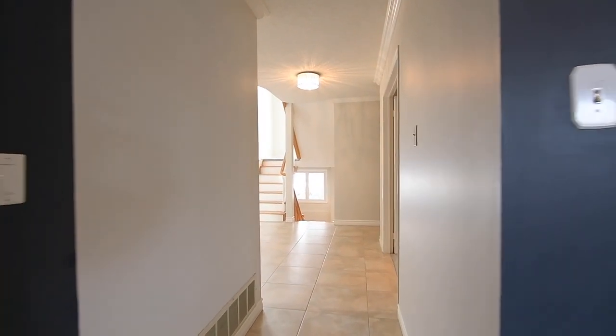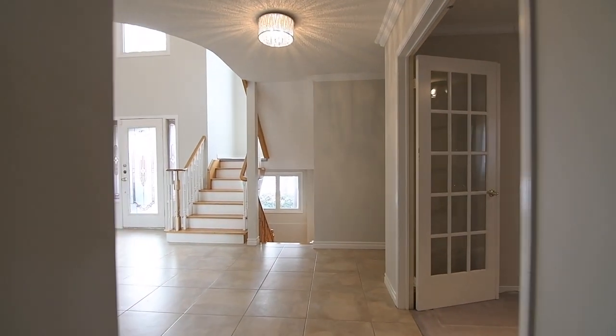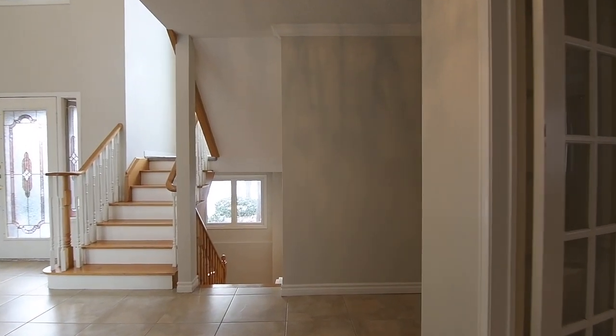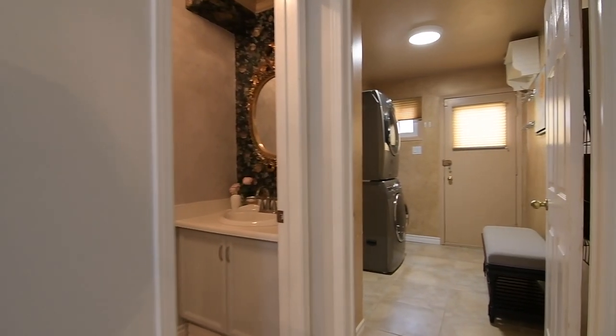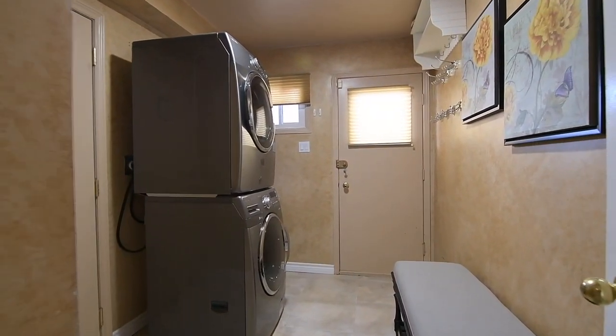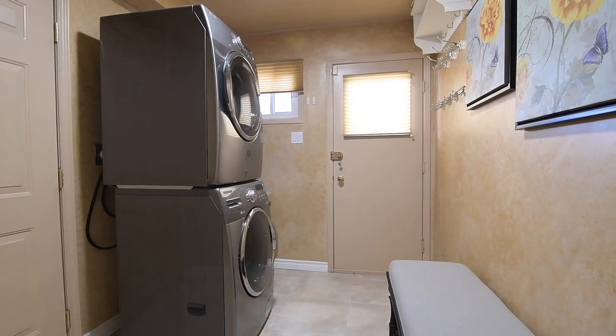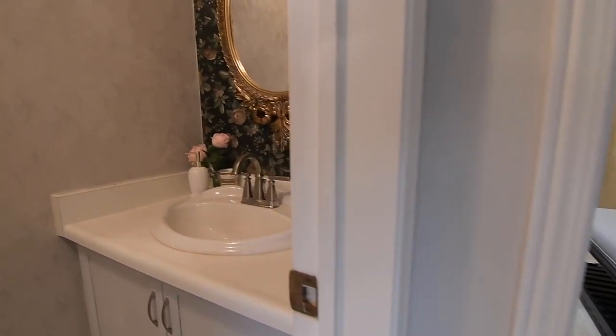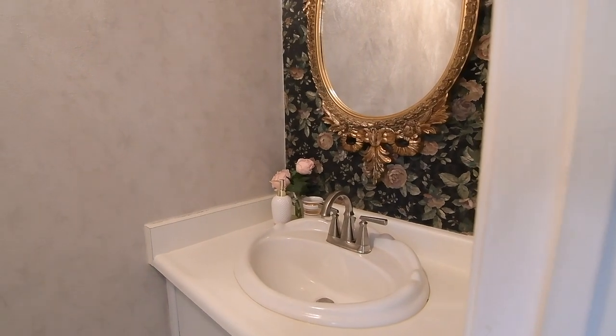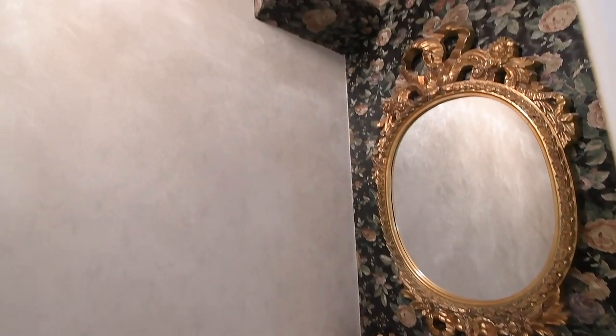The oversized ceramic tiles of the reception area are carried into a laundry room that has a motion sensor light, a secondary side entrance, access to the garage, and a stacked front-load washer and dryer. The tiles also flow into the powder room, with this elegantly appointed space finished with floral and textured wallpaper, complemented by a textured ceiling, crown mouldings, and the ambient glow of an etched glass light fixture.